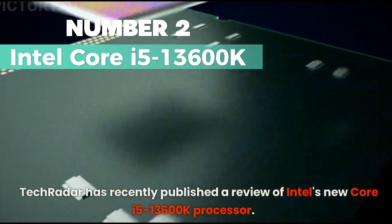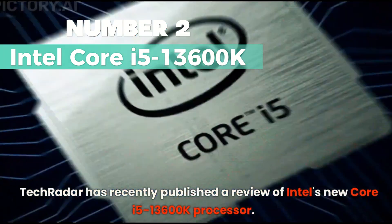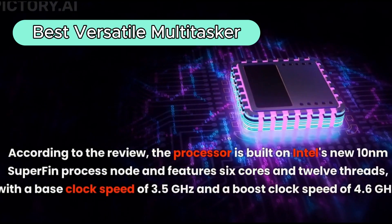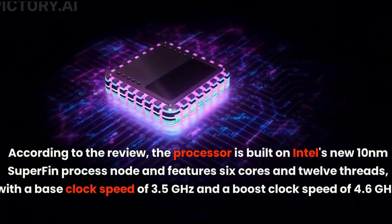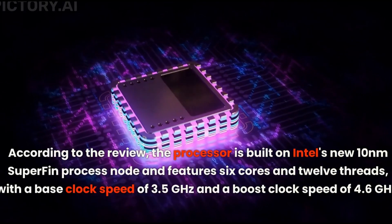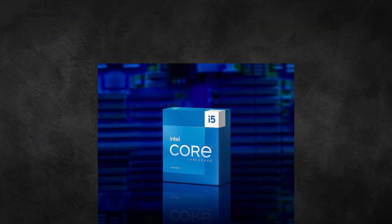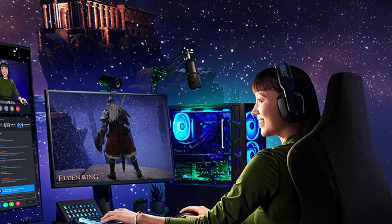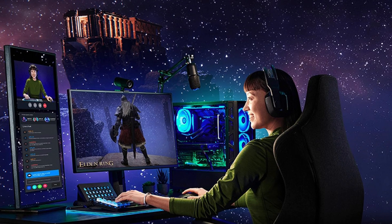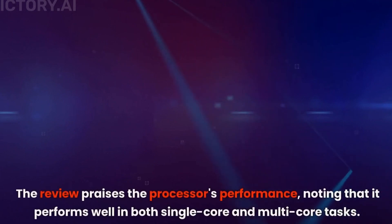Number 2: Intel Core i5-13600K. This is my top choice for the best versatile multitasker. With 14 cores — 6P cores plus 8E cores — and 20 threads, it's a solid choice for various tasks from multitasking to streaming. Running at up to 5.1GHz when unlocked with 24MB cache, this processor means business. Integrated Intel UHD Graphics 770 is included, saving you the hassle of a separate graphics card.